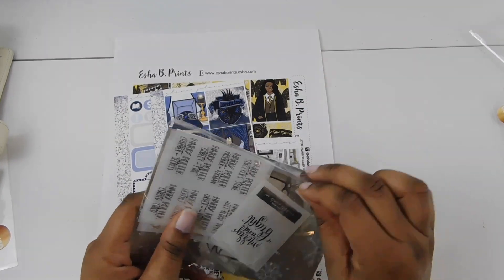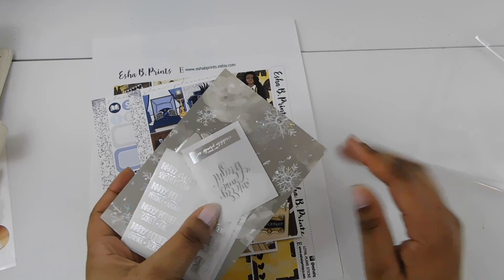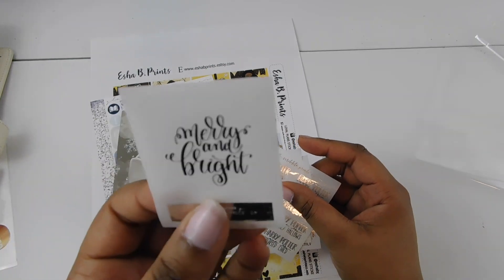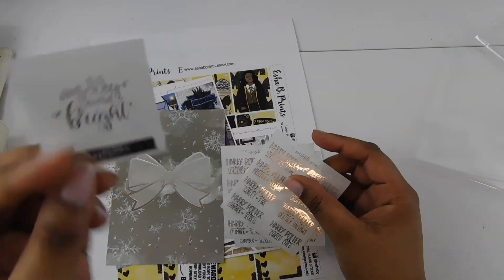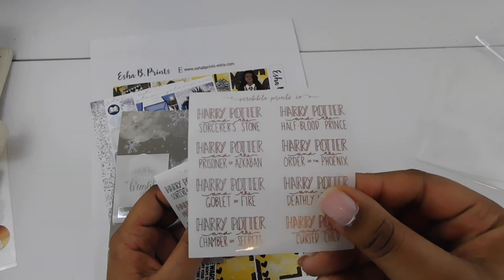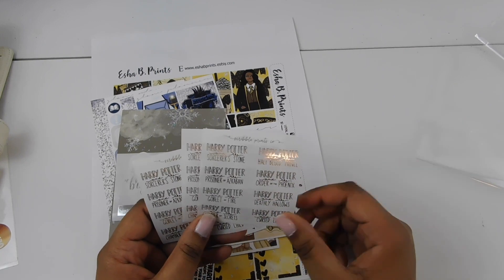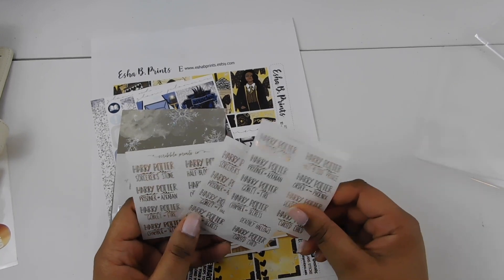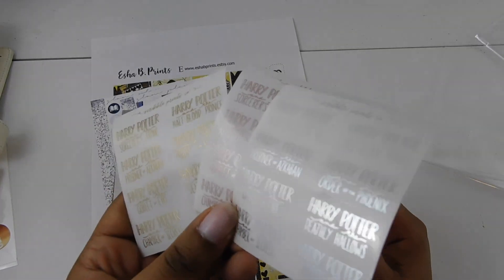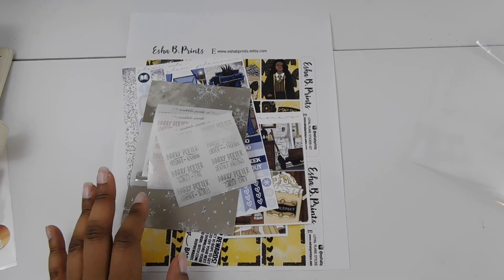From Scribble Print Co. I picked up some Harry Potter foiled stickers. It also came with a freebie and a 'Merry and Bright' insert. I picked these up in silver, rose gold, and regular gold. They list the names of all the Harry Potter movies — Sorcerer's Stone and so on — and since I haven't seen the movies yet, I can't wait to use these to mark them off. You can see the difference between all three finishes, so cute!